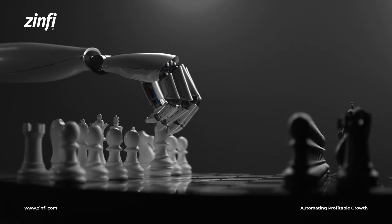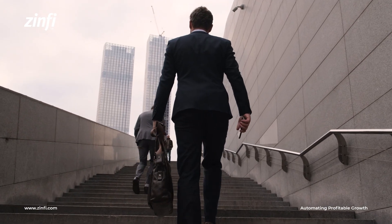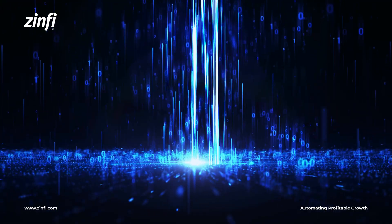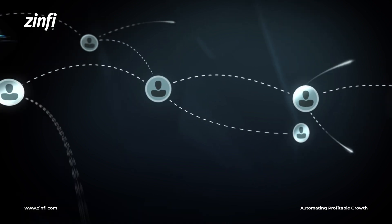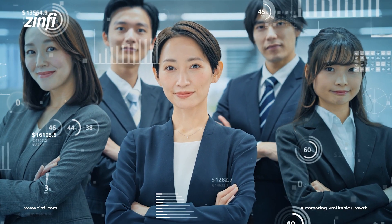Investing in Partner Portal Software is a strategic move, and an essential step towards maintaining competitiveness in today's dynamic business environment. By harnessing the power of this digital infrastructure, brands and organizations can unlock the full potential of their partner network, leading to greater success and growth.